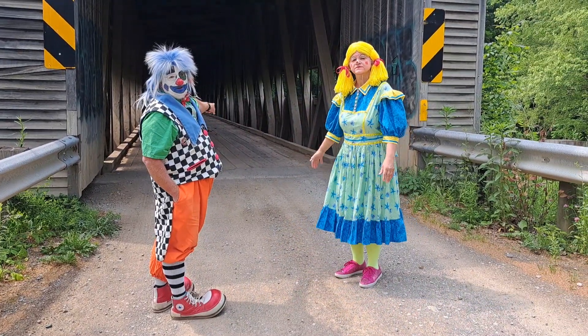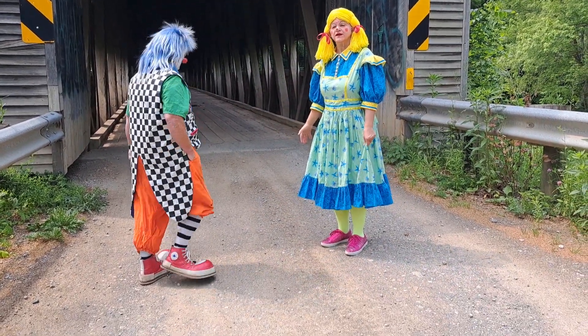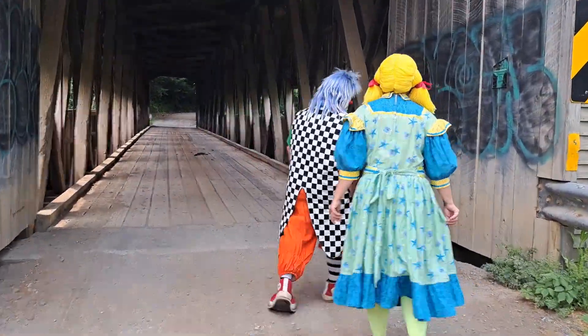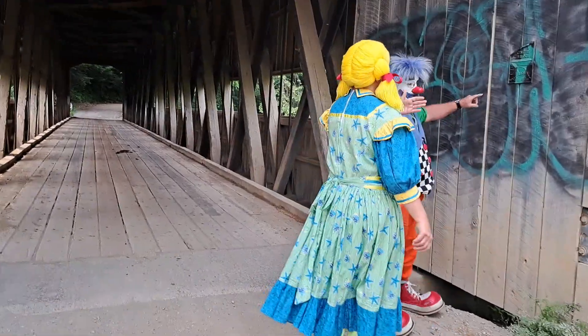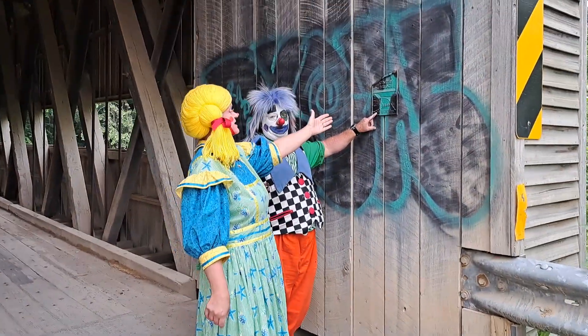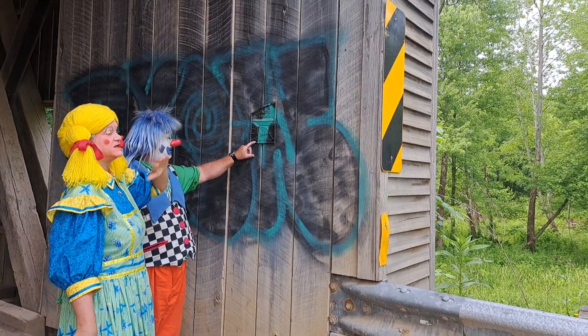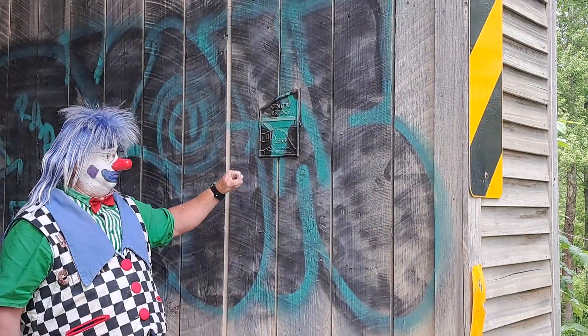And we got a force pole in the middle there. There was a little wagon by here. Come right here, come look. 1868. It says Century Bridge. 1868 — this is when this bridge was built.